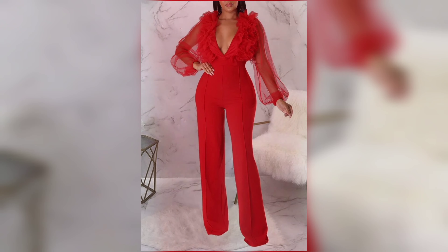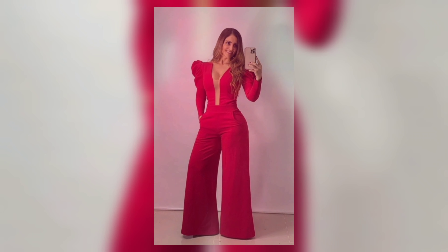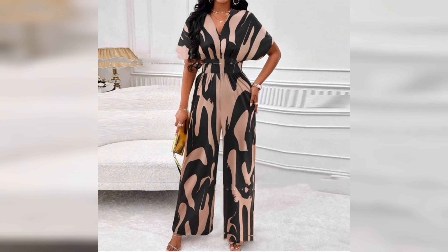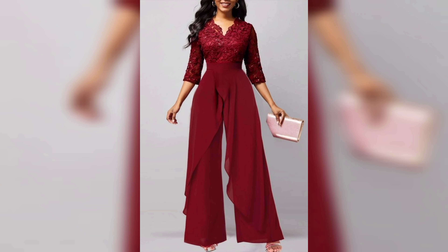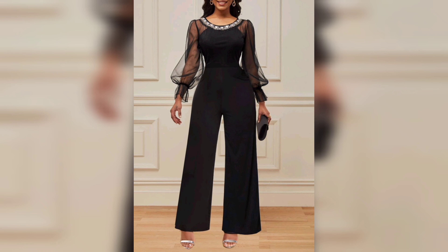Hi fashion lovers, welcome back to our YouTube channel, Woman Fashion 671. If you are new to my channel, please like this video and subscribe. Today we are jumping into the world of women's jumpsuits — stylish, chic, and perfect for any occasion, whether you are looking for something casual, something elegant, or something that's a mix of both. Jumpsuits are the ultimate go-to.